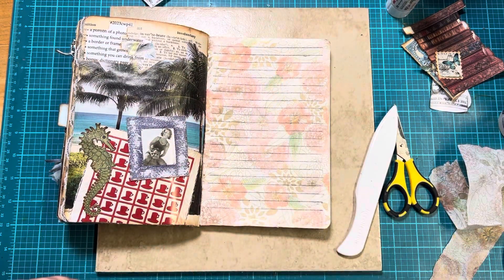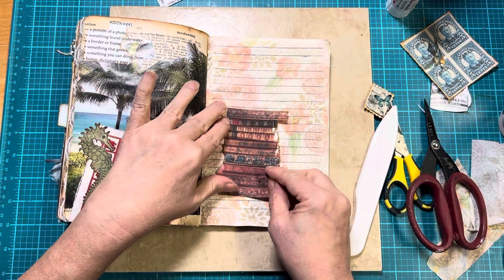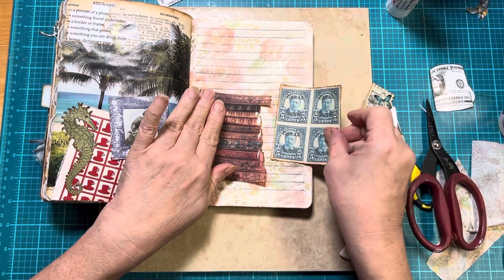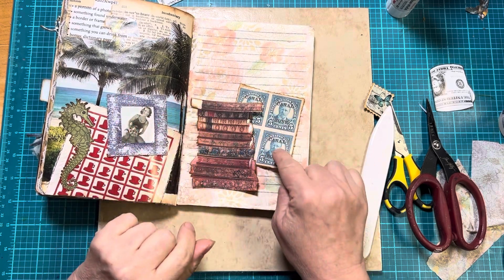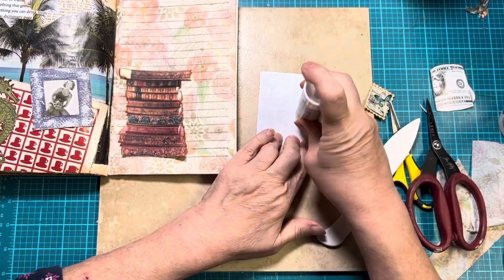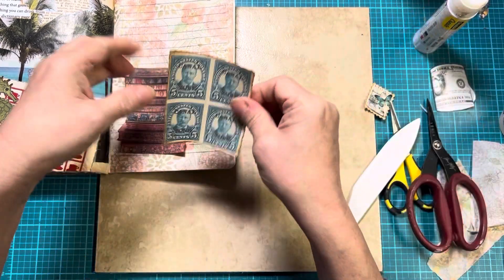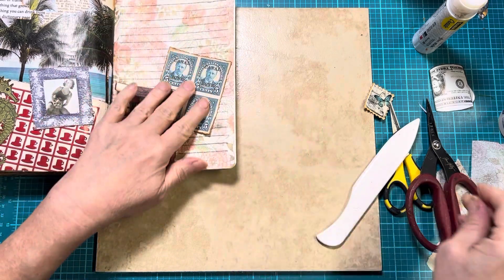So there is something with pink. The next thing we have is something found in a library, and I've got the stack of books. And then I've also got something found in a post office, and I've got these stamps here. When I first fussy cut these — I printed them and fussy cut them a long time ago, well over a year ago — I thought, when am I ever going to use those great big stamps? They're huge. And here we are.